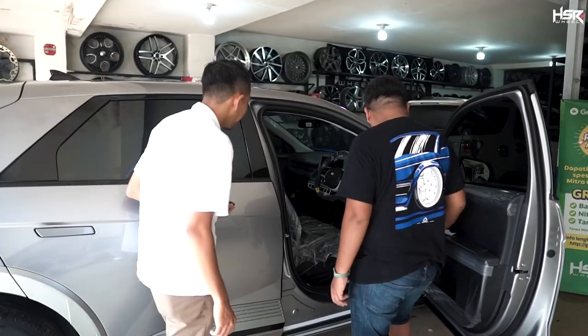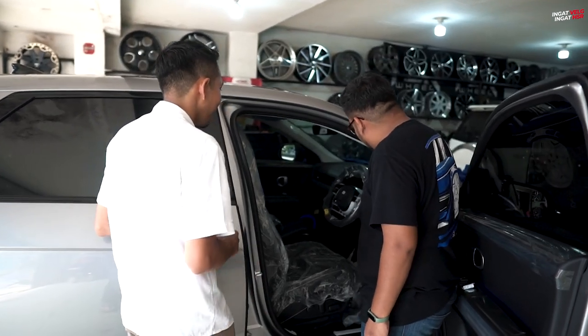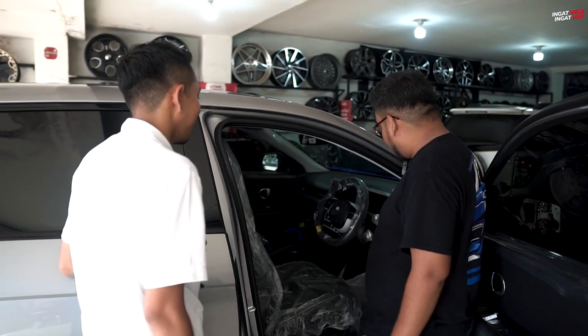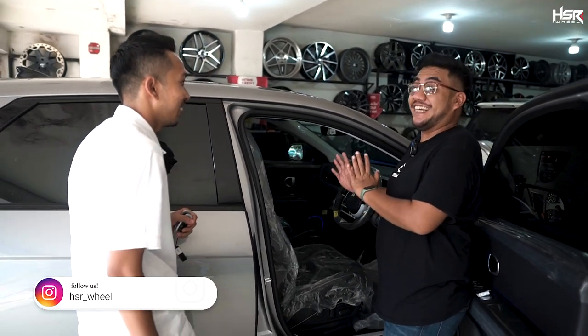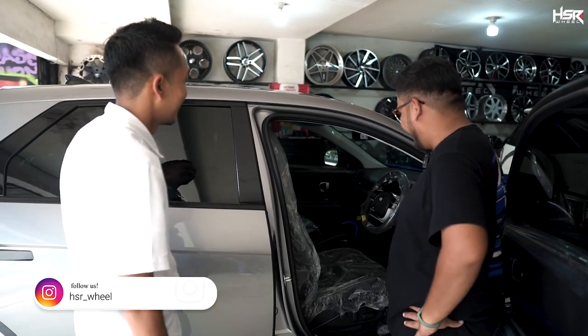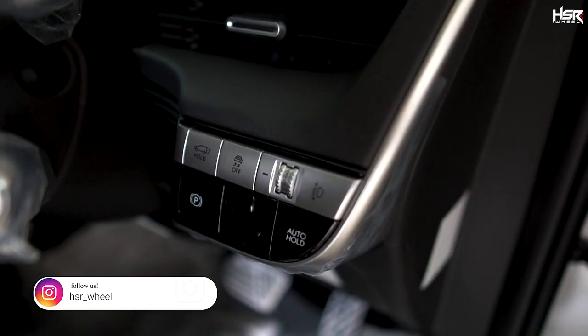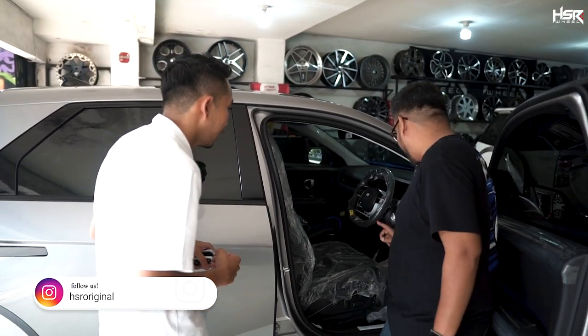Ini ada instrumen ambient lighting-nya om ya? Betul, untuk ambient light-nya bisa diatur sesuai selera warna. Wah keren. Speedometernya udah LCD om ya? Betul, LED. Mesinnya nggak ada — berarti depannya apaan om? Depannya itu ada bagasi. Kita lihat boleh? Boleh.